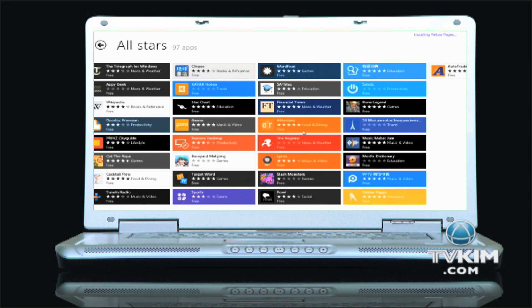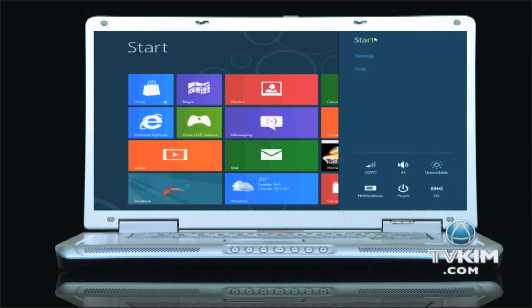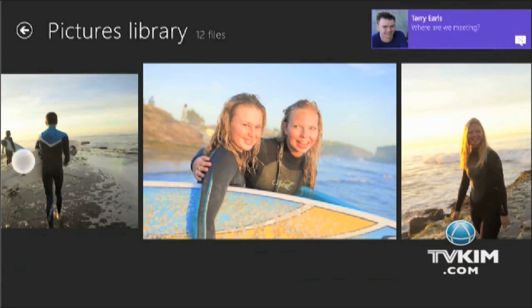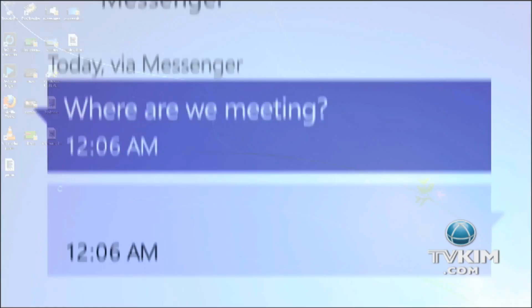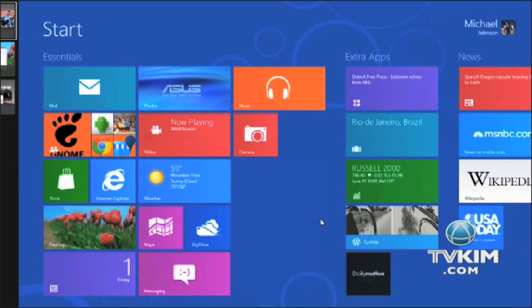Almost as noteworthy as what's new in Windows 8 is what's been left out. The Start button has been a mainstay of Windows since 1995, but no longer — the tile-based Start screen is the name of the game. As far as performance goes, Windows 8 is lighter and more efficient. Boot times have been cut down to 8 to 10 seconds, compared to the minute or longer it would take to start any other version of Windows.